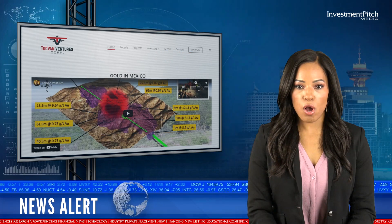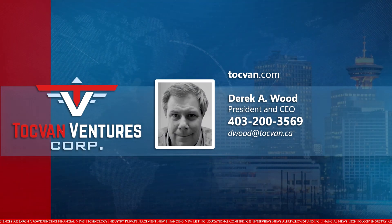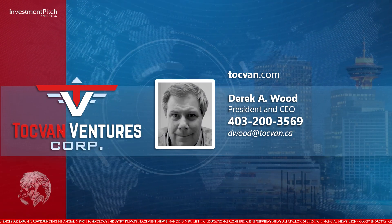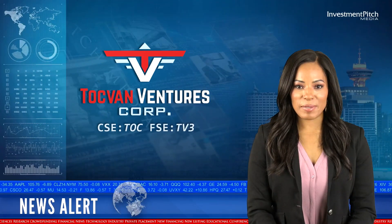For more information, please visit the company's website at TalkVan.com, or contact Derek Wood, President and CEO, at 403-200-3569 or email dwood@TalkVan.ca. I'm Cassandra Balinski for Investment Pitch Media.